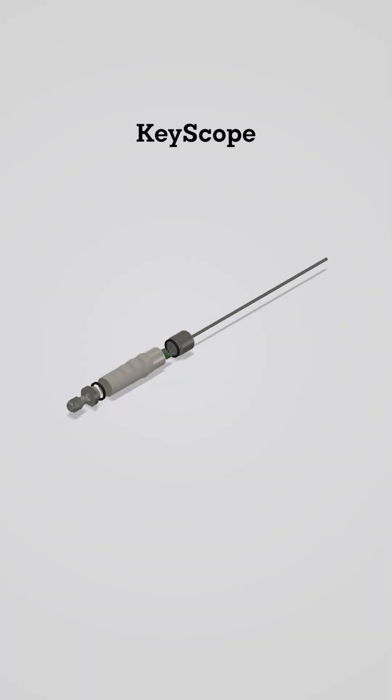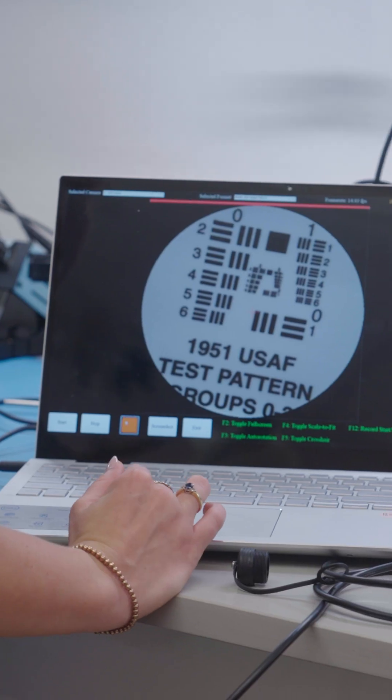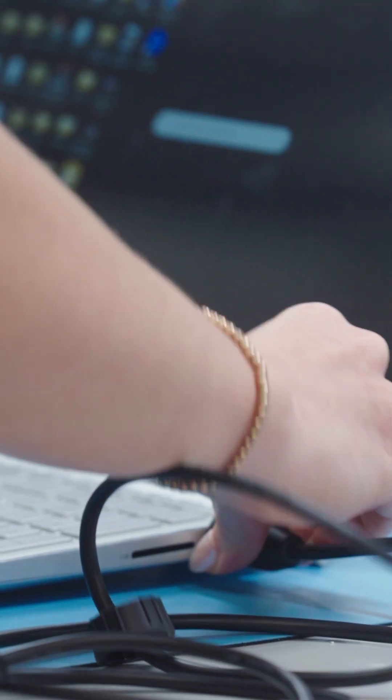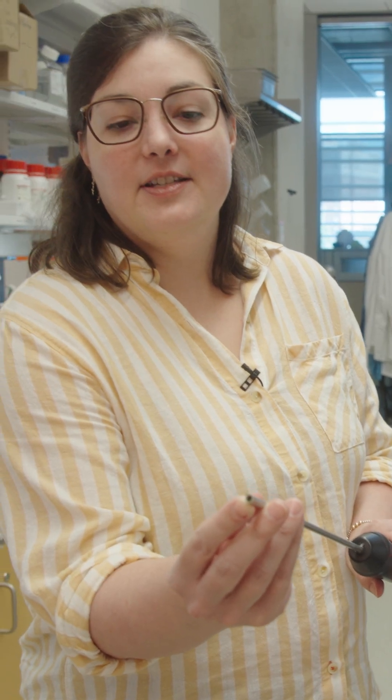So our team developed a low-cost reusable laparoscope called the Q-scope to increase access to laparoscopic surgery. This is all our device requires, just a simple USB. The camera and the light source are right there at the tip of the probe.